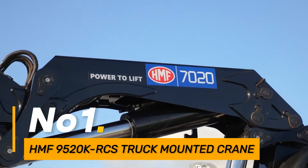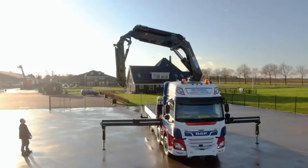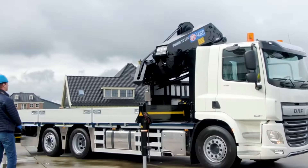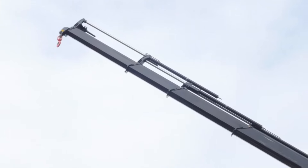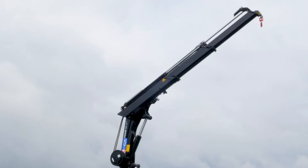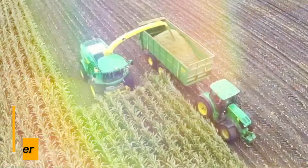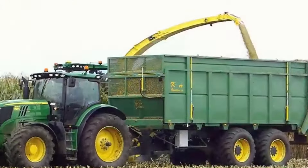Number one: the HMF 9520K RCS Truck Mounted Crane. It is a robust lifting solution equipped with a remote control system (RCS) for efficient and precise load handling. This crane, mounted on a truck, is designed to tackle heavy lifting tasks with ease. Its capacity varies based on the specific model, making it a versatile choice for construction and logistics operations.